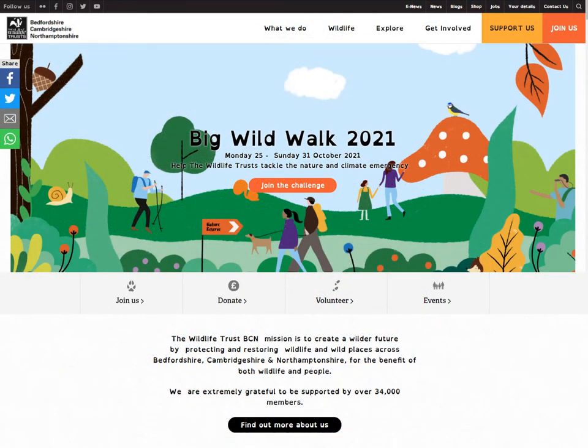If you decide to visit in the next month or so, we've got our Big Wild Walk coming up, 25th to the 31st of October, and you can help the Wildlife Trusts tackle the nature and climate emergency. Check out our website for more information on this.